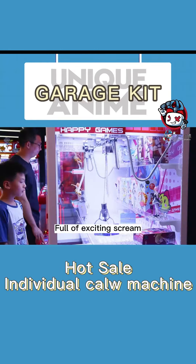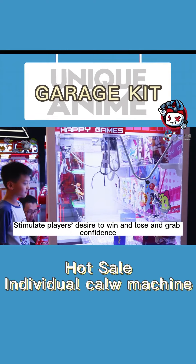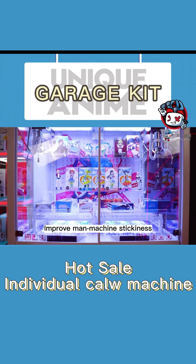Full of exciting lighting and screen effects that stimulate players before winning or losing, building grab confidence and improving player-machine stickiness.